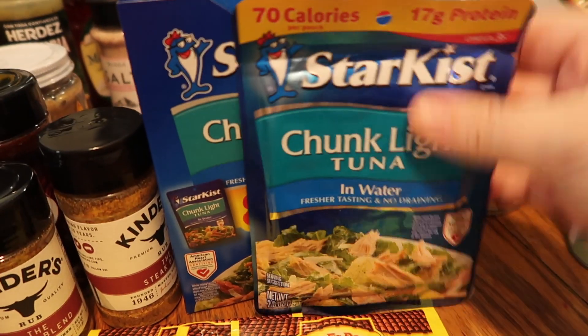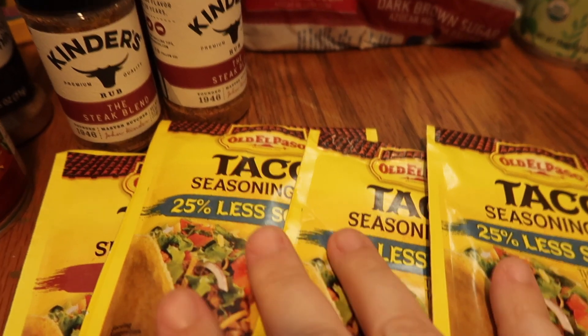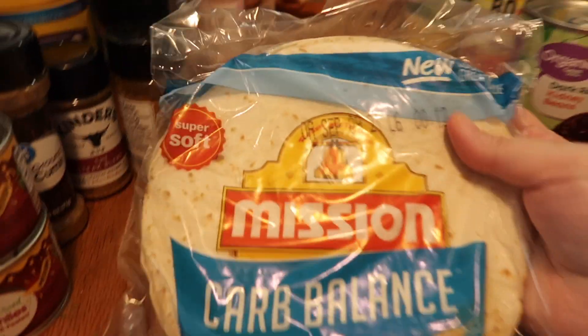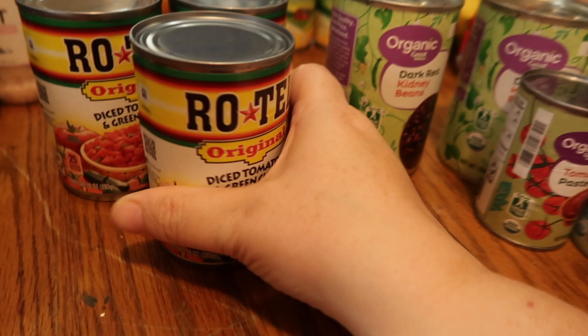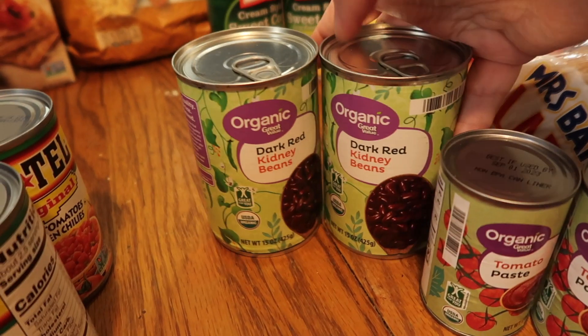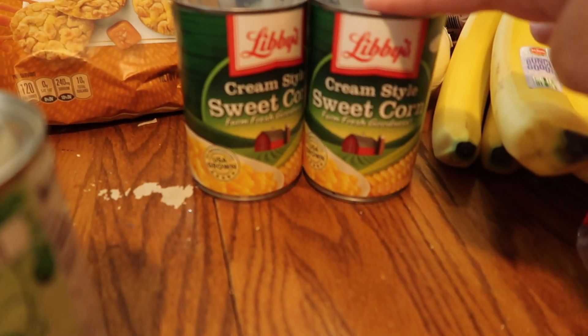I picked up chunk light tuna — I asked for 10 pouches but they gave me a box of eight plus one. I got four taco seasonings, brown sugar, a pack of carb balance tortillas, and several canned items: three Rotel, two dark kidney beans, and two sweet corn.